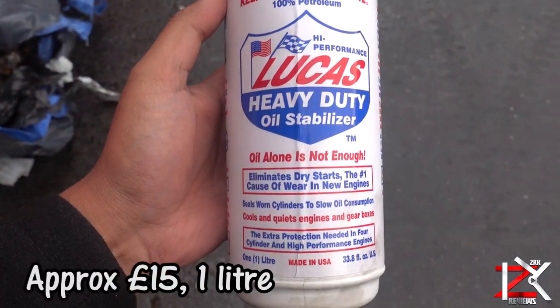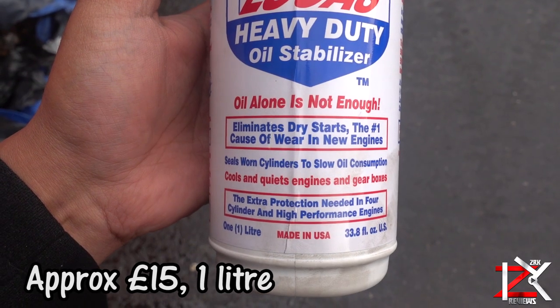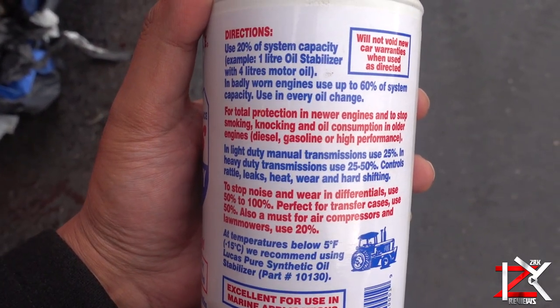I was advised to try out Lucas Oil — it's good for engines and gearboxes. A 1-litre bottle will cost around £15, and a smaller bottle around £10.